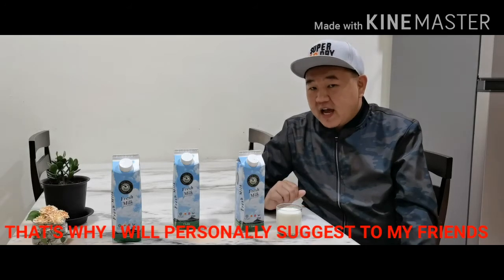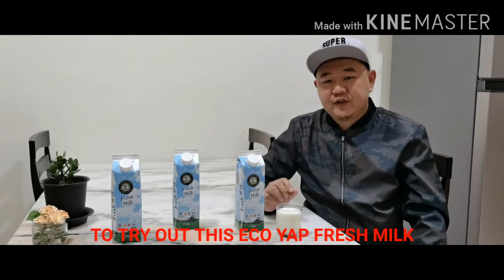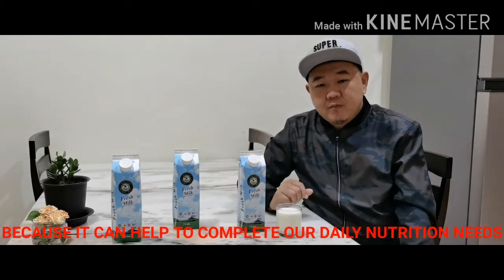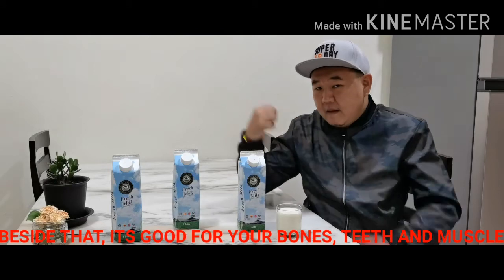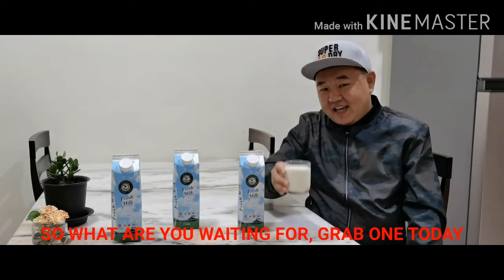That's why I will personally suggest to my friends to try out this Ekoyab fresh milk, because it can help to complete our daily nutrition needs. Besides that, it's good for your bones and keeps your muscles strong. So, what are you waiting for? Grab one today.